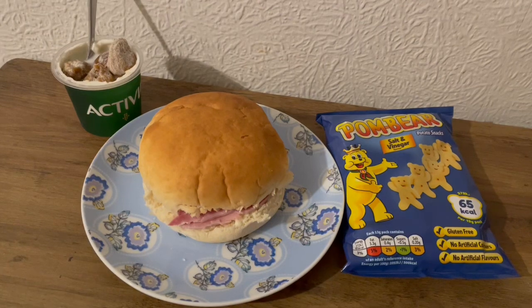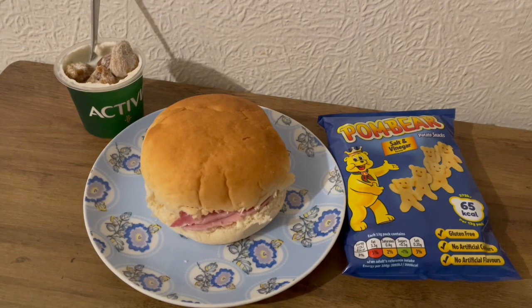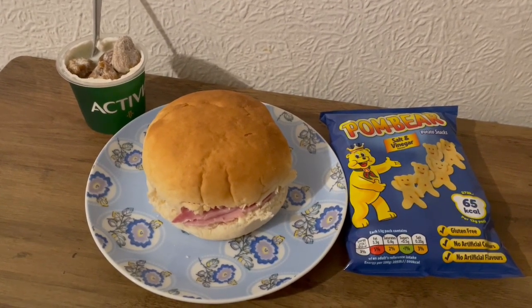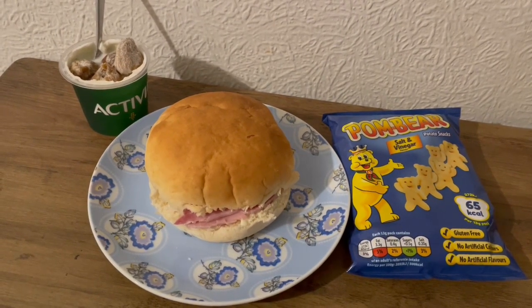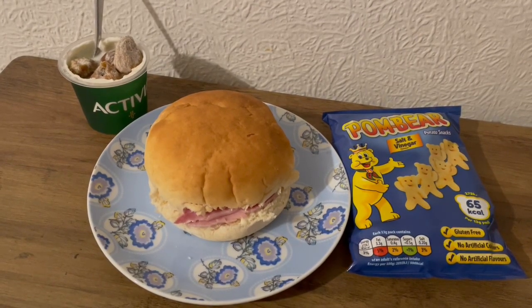This is my tea tonight for 523 calories. I've got a roll there and that's 207 calories. I've got some Primula Light cheese and onion — that's 14 calories. I've got some ham in there for 44. I've got a pack of salt and vinegar Pompems, they are 65 calories. I've got an Activia with cereal, that's 121, and with that I've got some dried figs for 72. So that is my tea for 523.